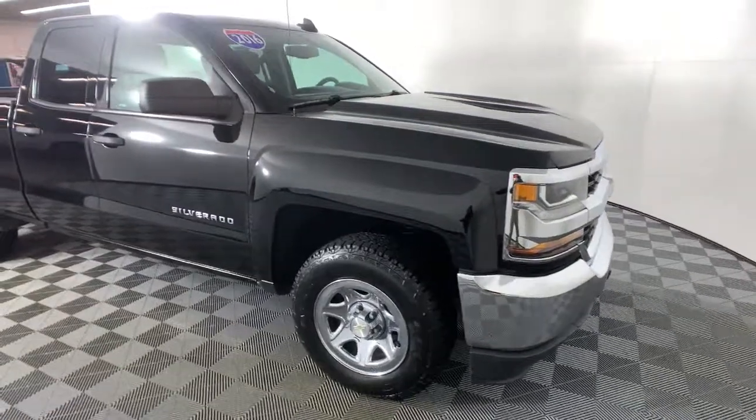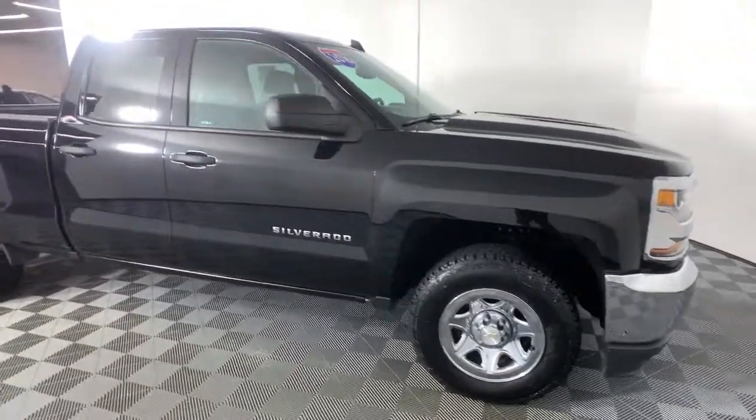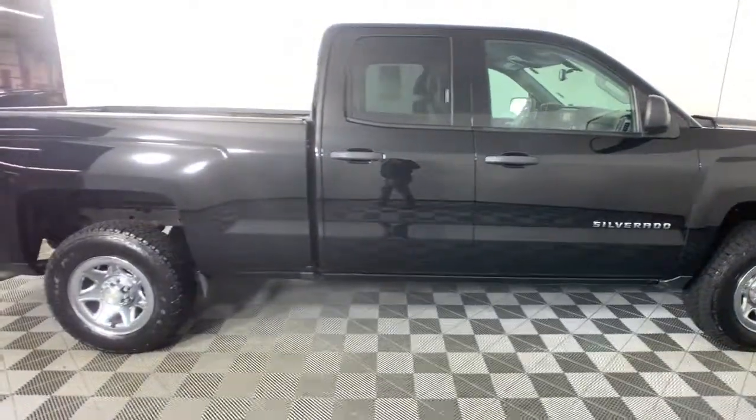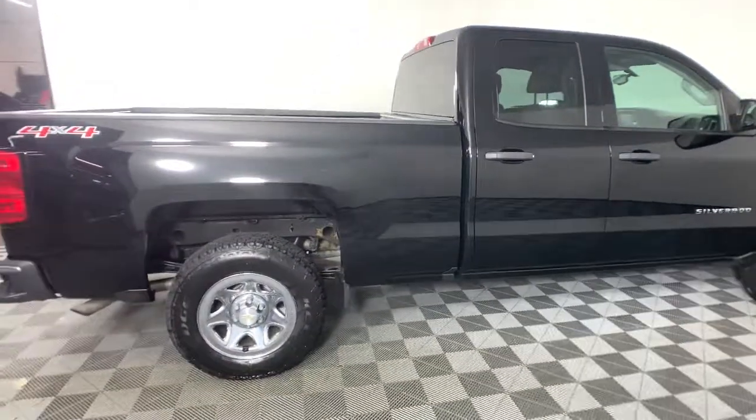Hop into the 2016 Chevrolet Silverado 1500. This vehicle still has fewer than 70,000 miles on the clock, so it won't last long.